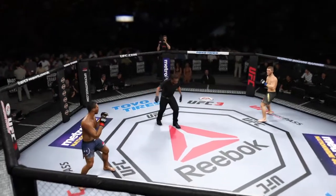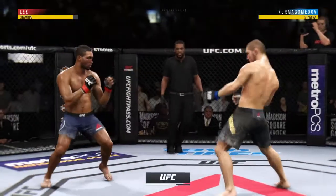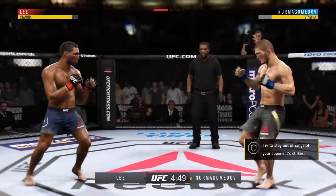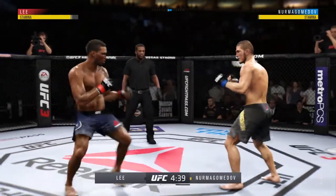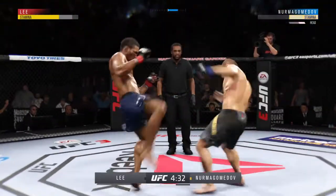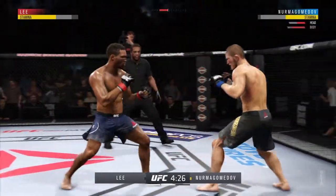Second round underway. Look for him to go on the attack early in this round to try to pick up where he left off in the last round. His opponent was dazed and in big trouble when that round ended. Whoa! He hurt him — very nice. He's got him hurt here, he's just picking him apart.